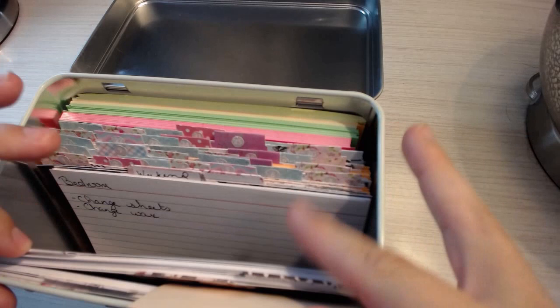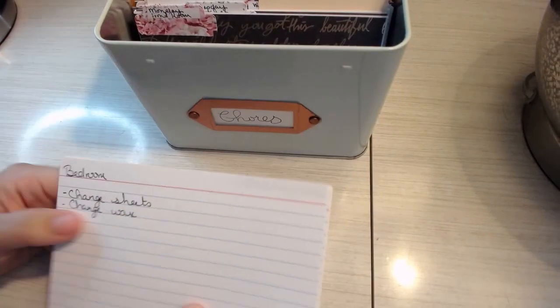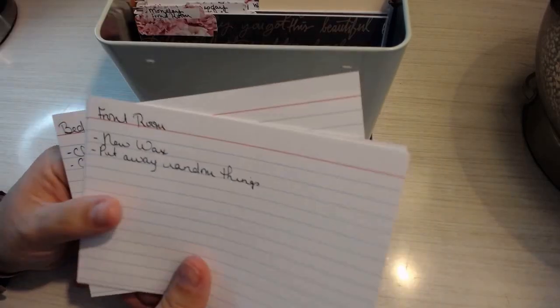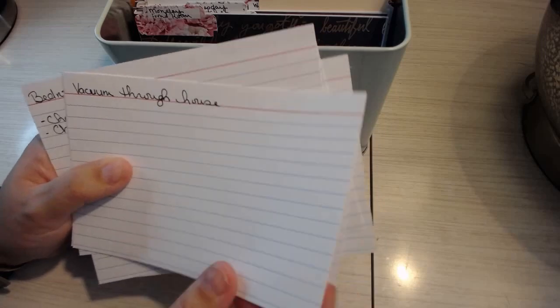Friday is my Friday cleaning day. I have everything listed out: change sheets, change wax melts, and then I vacuum through the whole house — hitting the front room, the living room, and going through the whole house.